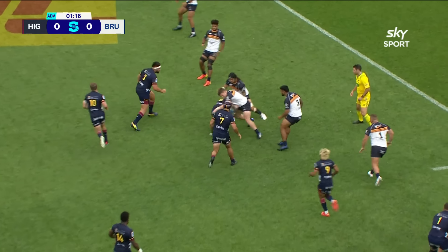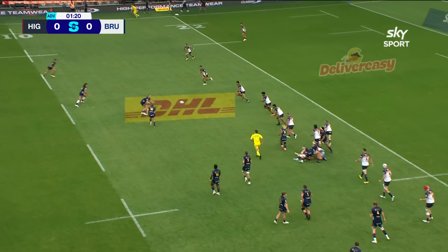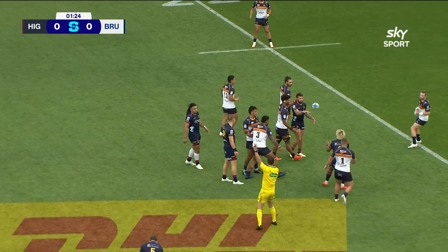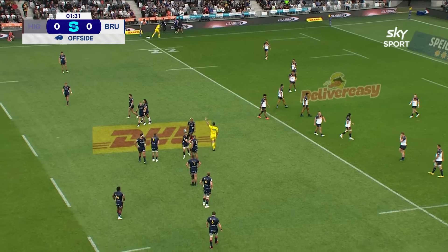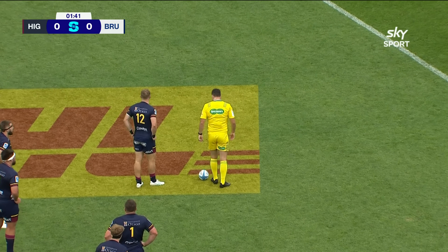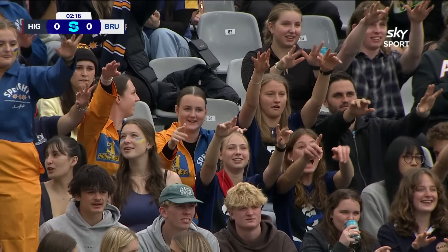Fakatava moves it away for Broughton in the number 8 jersey. Now Gilbert looking to jab a little kick through, got in a bit of a tangle, and so back to the penalty. I like the attitude from the Highlanders, straight away taking the Brumbies on. The first chance to strike for the Highlanders was very clear, very clinical, and they'll get the first chance at points.